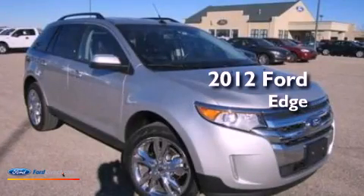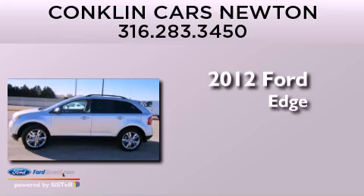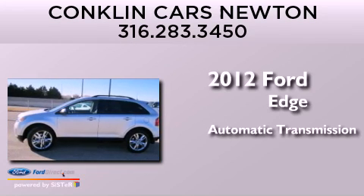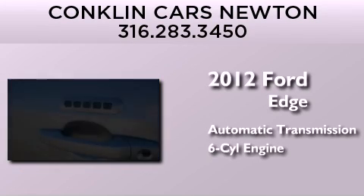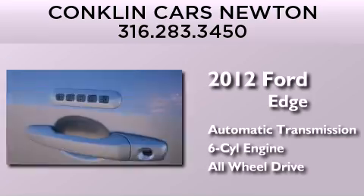This is a certified pre-owned 2012 Ford Edge. This crossover has an automatic transmission, a 3.5-liter V6, and the added safety and control of all-wheel drive.